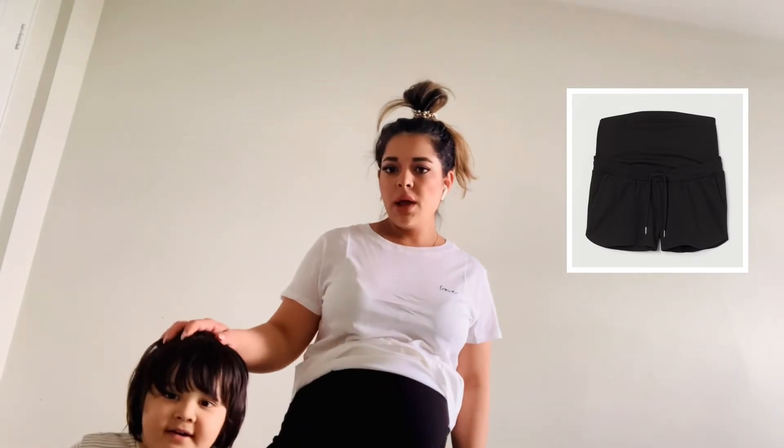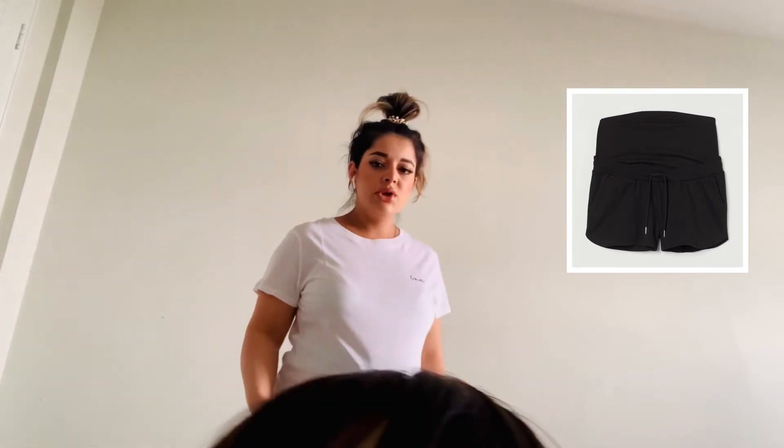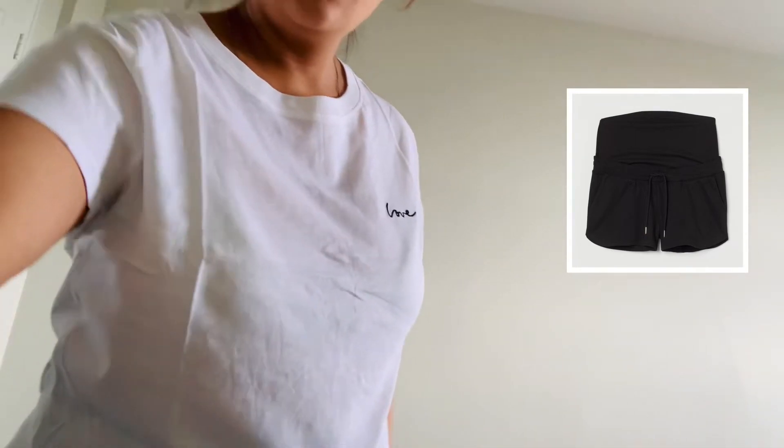I also ordered this maternity short — it has pockets in the front. It's super comfortable and I love it. These black shorts go with a lot of different colors.